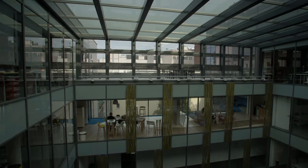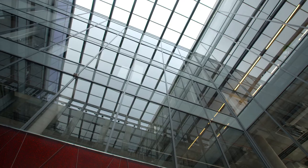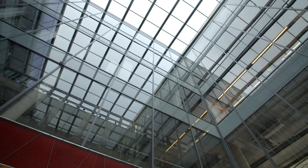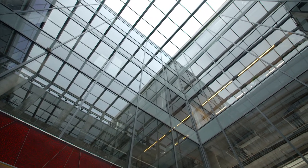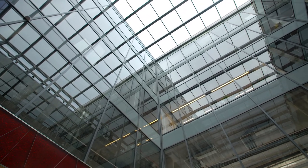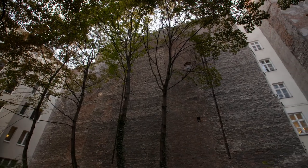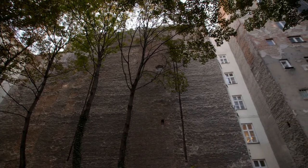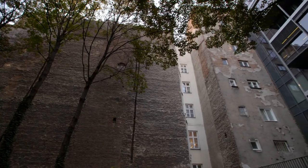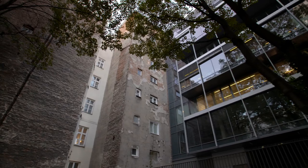Budynek jest ukształtowany wokół centralnego dziedzińca, podwórka, studni, która w tym wypadku jest przekryta szklanym dachem i tworzy wewnętrzne patio. Natomiast to, co się dzieje za budynkiem, czyli od strony południowej, no jest pewnym takim obrazem, mam nadzieję poetyckim, historii tego miejsca.